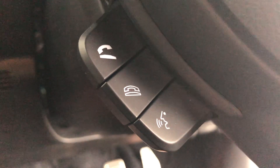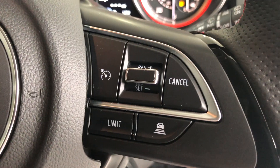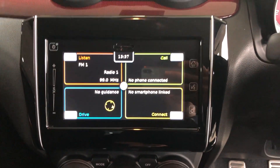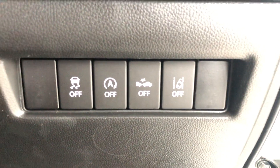Reason number three is all the standard equipment the Swift Sport comes with — whether this be the satellite navigation, radar guided cruise control with collision avoidance software, or the reversing camera. It's all in there and it's all in the standard price.